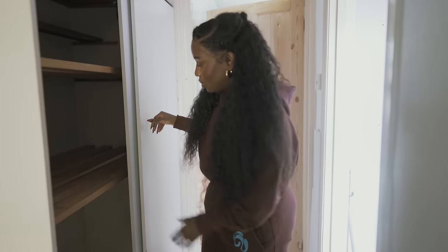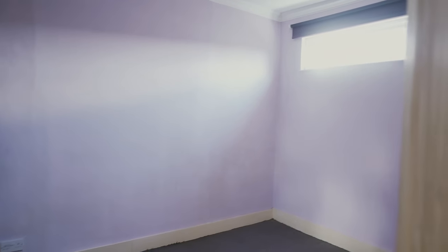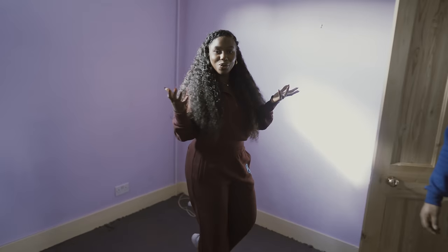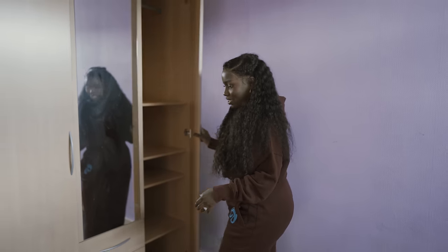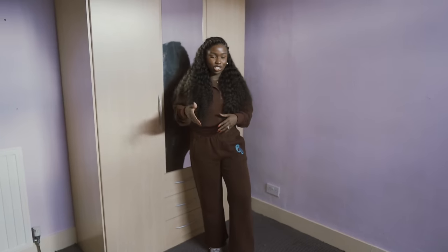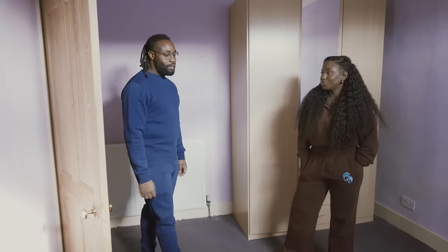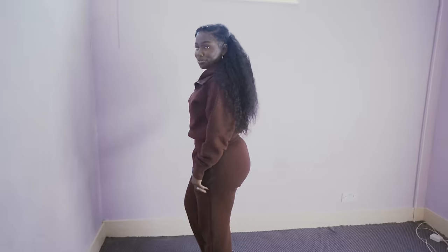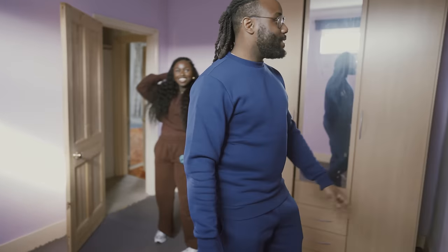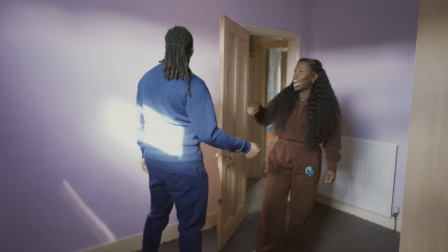Coming into the second bedroom — this is the smallest of the three, but it's actually quite a decent size. You can definitely fit a double bed. The last owners left us a triple wardrobe, and there's still plenty of space for a bed, a chest of drawers, and side tables. At some point it could even be used as a little office. I'm really happy with it — I'm just looking forward to getting rid of this wallpaper.